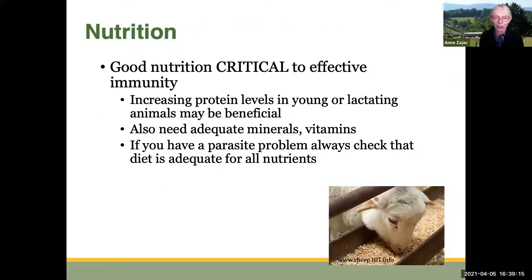Another animal factor is nutrition. Good nutrition is critical to an effective immune response to these parasites. One way parasite management has been improved on some farms is by increasing protein levels in particularly susceptible animals — young animals or lactating animals. You may actually speed up the development of the immune response to worms by increasing protein levels, although this benefit isn't uniform and depends on the situation. You also absolutely have to have adequate minerals and vitamins for a good immune response. If you have a parasite problem, always make sure the diet is adequate for all nutrients.